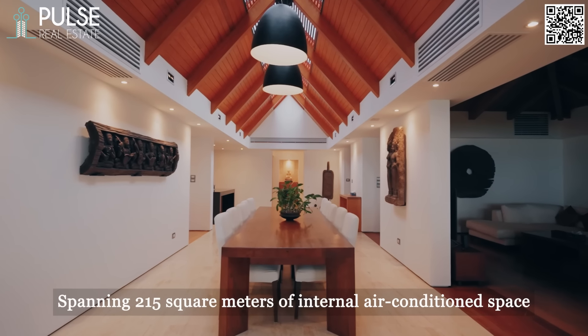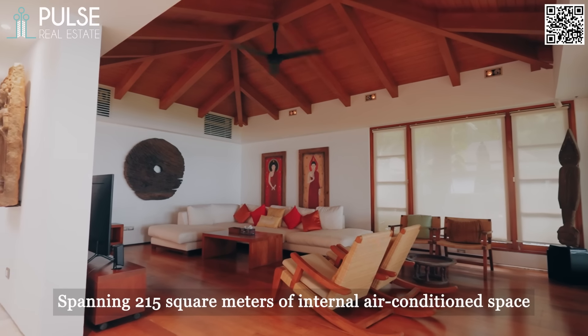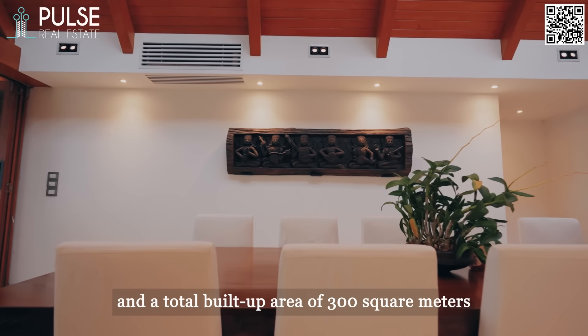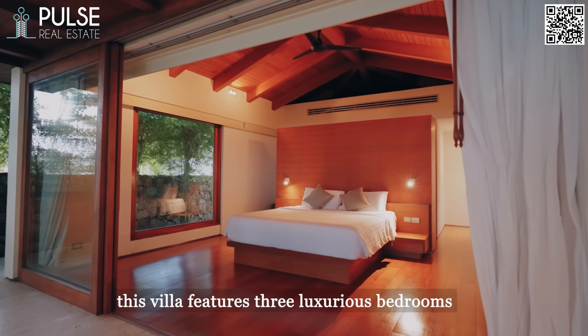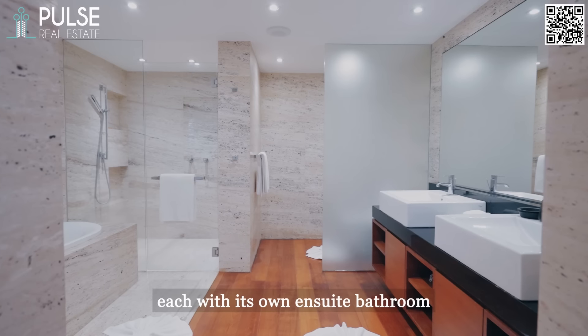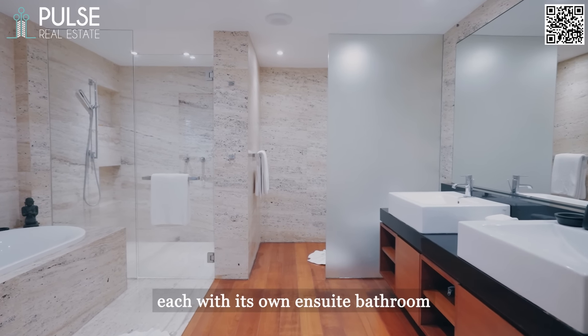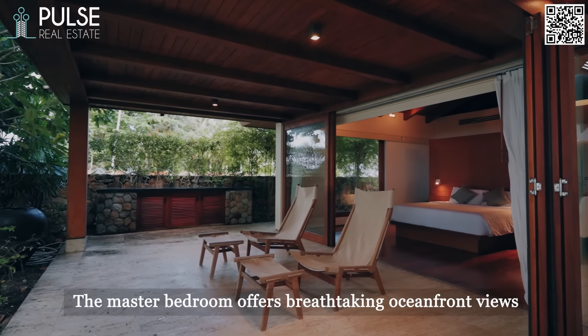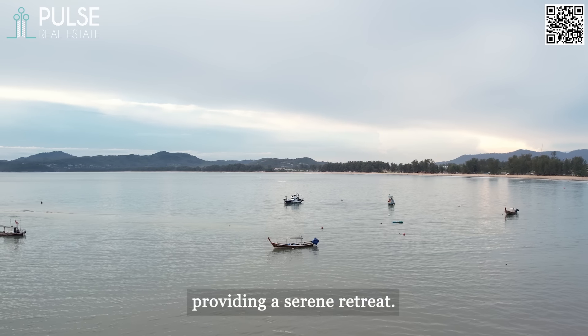Spanning 215 square meters of internal air-conditioned space and a total built-up area of 300 square meters, this villa features three luxurious bedrooms, each with its own ensuite bathroom. The master bedroom offers breathtaking oceanfront views, providing a serene retreat.